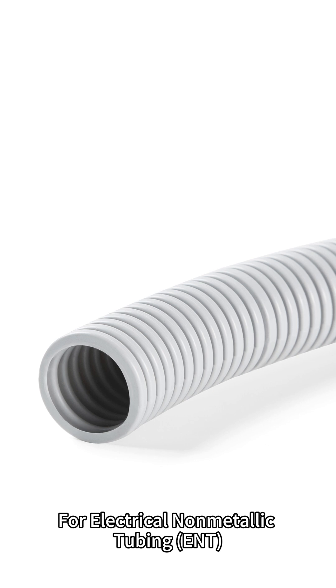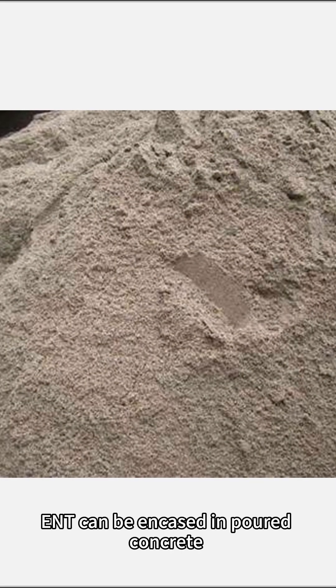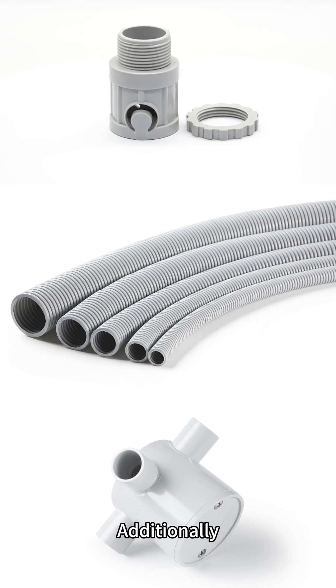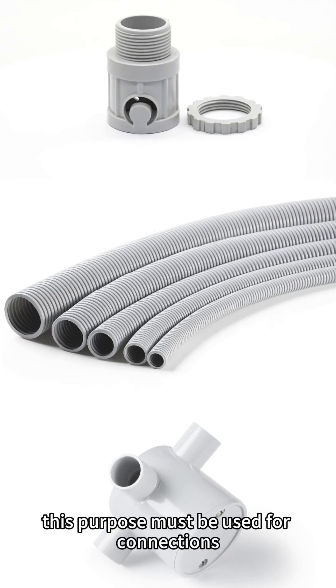For electrical non-metallic tubing (ENT), NEC Article 362.10 Uses Permitted states that ENT can be encased in poured concrete or embedded in a concrete slab on grade, provided it is placed on sound or approved screening. Additionally, fittings specifically identified for this purpose must be used for connections.